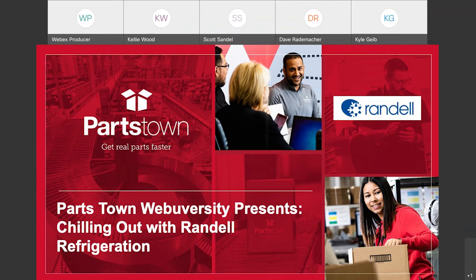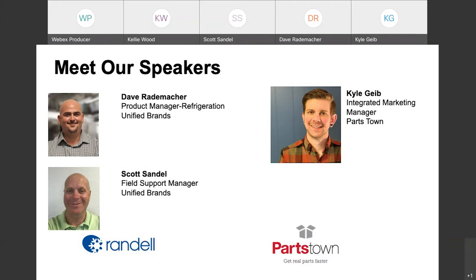Hello everyone. Thank you for joining us for today's webinar, Chilling Out with Randell Refrigeration. I'm Kyle with the marketing team at Partstown, and I'm joined by our presenters, Dave Rademacher, a refrigeration product manager at Unified Brands, and Scott Sandal, a field support manager at Unified Brands.